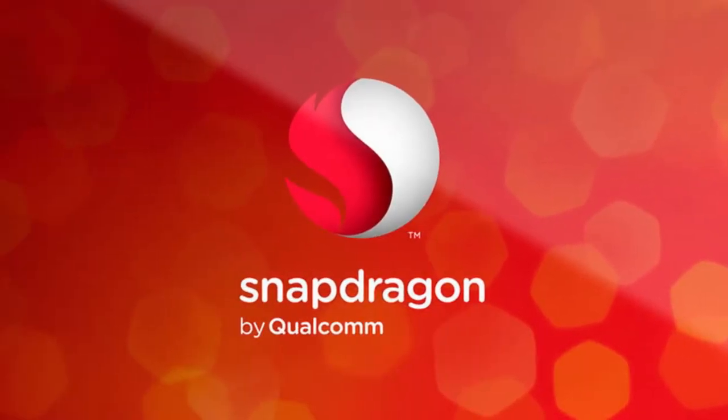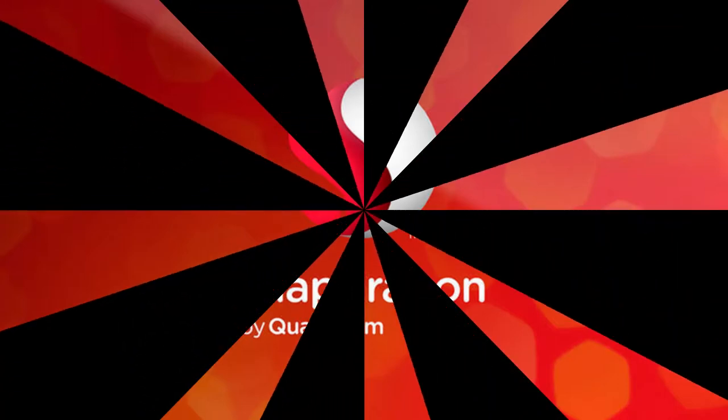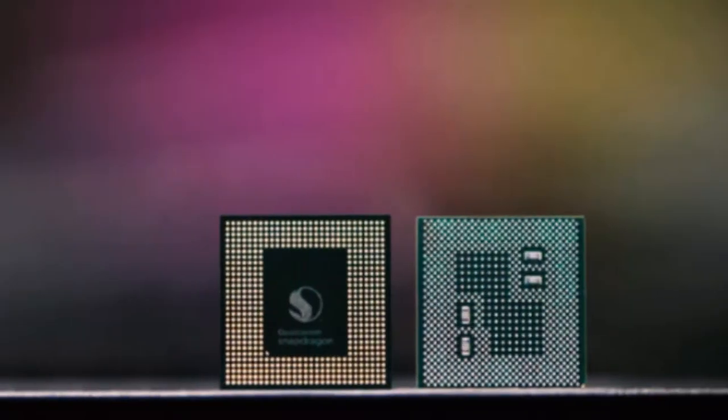Now we have much more information about the new processor, and after watching this video you will understand everything about the Snapdragon 845. So friends, without wasting any time, let's start.